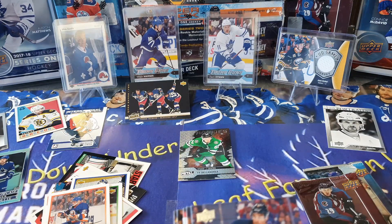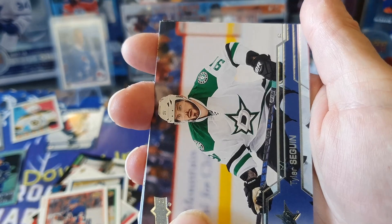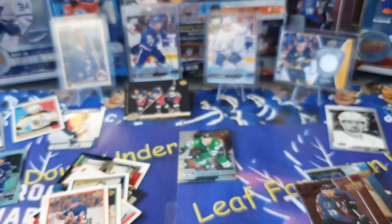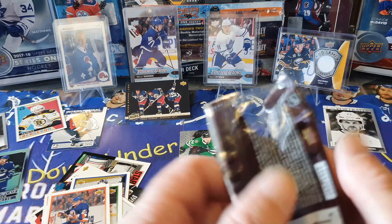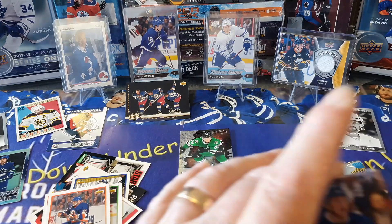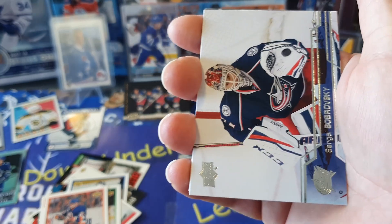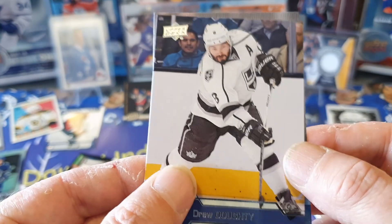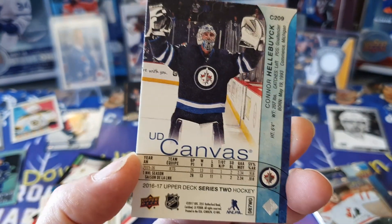Series 2 - pretty sure it's a base pack. Evander Kane, Tyler Seguin, Evgeni Malkin, Blake Coleman, and Torey Krug - oh, disappointing. But I think we have a canvas in this one: Morgan Reilly, Jean-Gabriel Pageau, Sergei Bobrovsky, Drew Doughty, and a canvas of Connor Hellebuyck - that's reasonable, can't complain about that one.